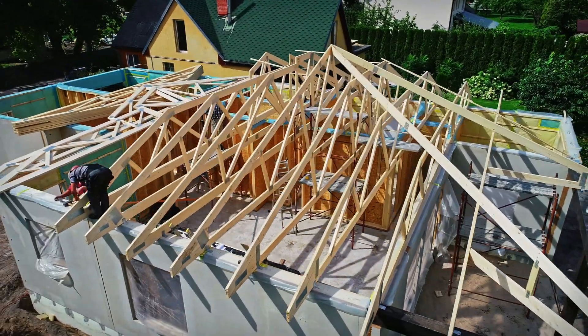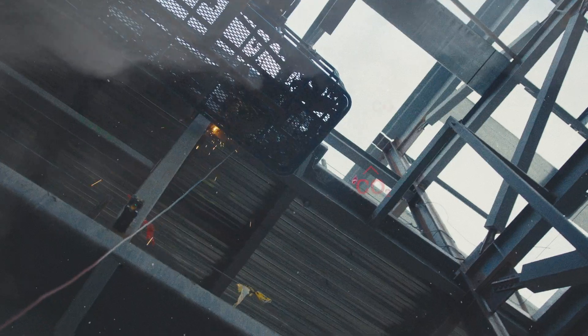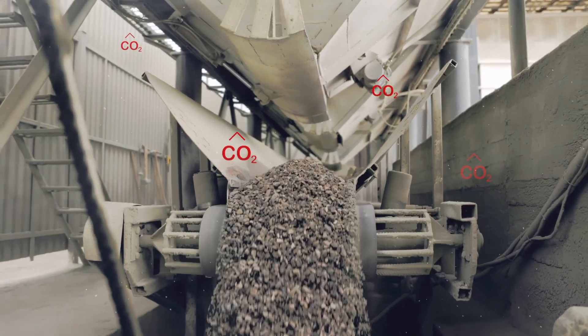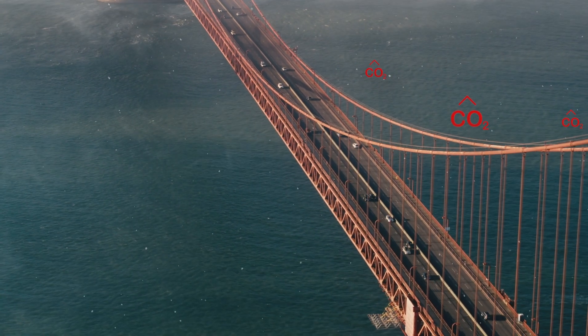One of the biggest problems with carbon emissions in the world are urban environments and the building products that we make. The building industry is almost the bullseye of hitting carbon for the world — the new buildings, the roads, the airports, the bridges, the sidewalks.